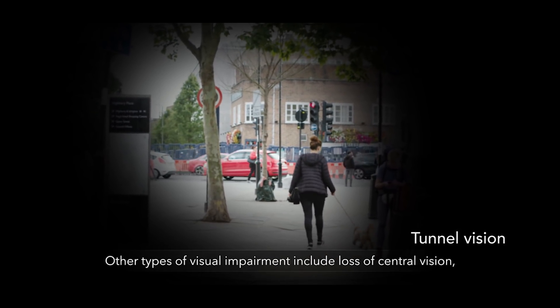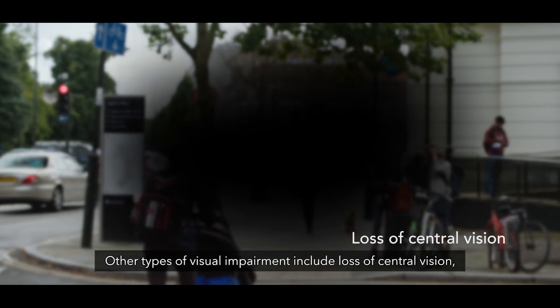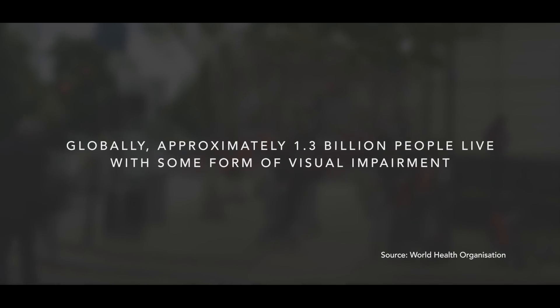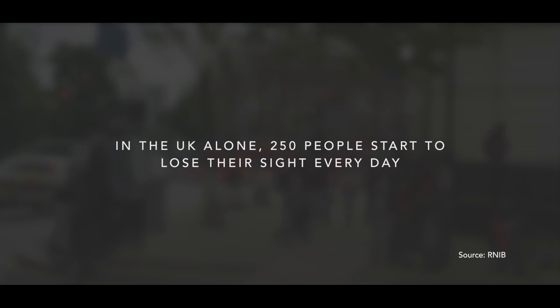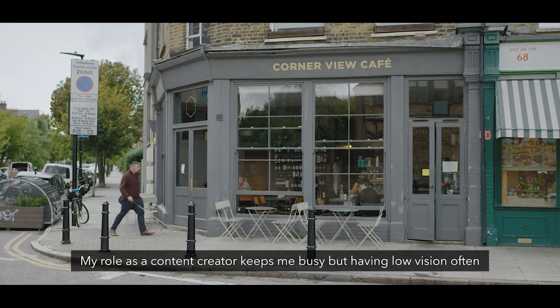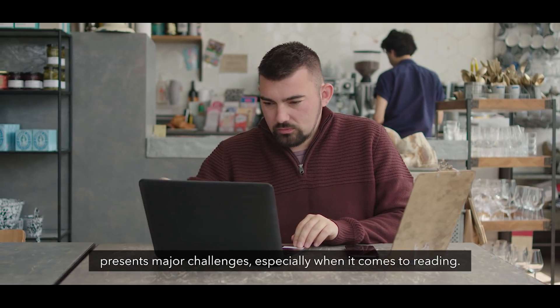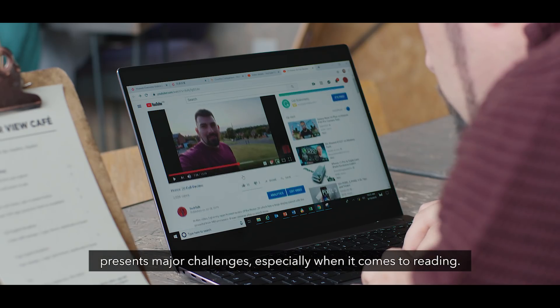Other types of visual impairments include the loss of central vision, blurred vision, and amblyopia. My role as a content creator keeps me busy, but having low vision often presents major challenges, especially when it comes to reading.